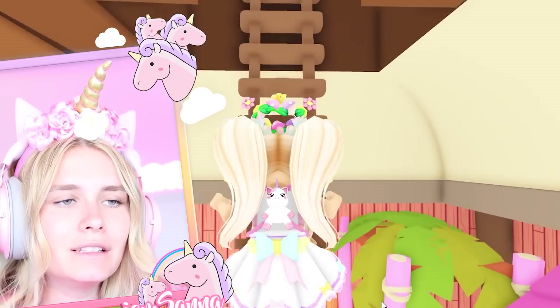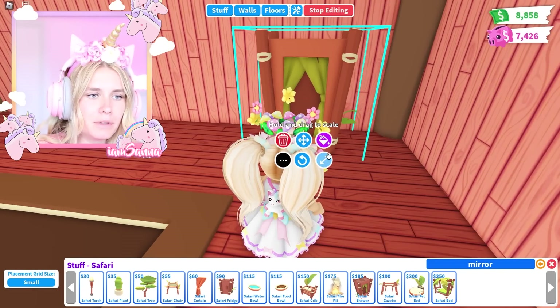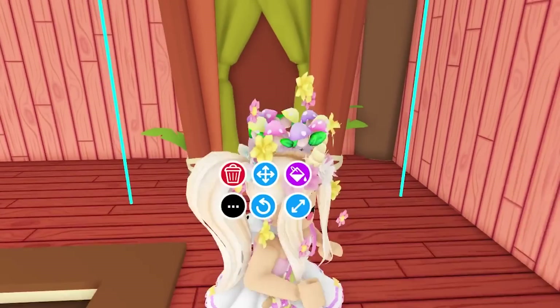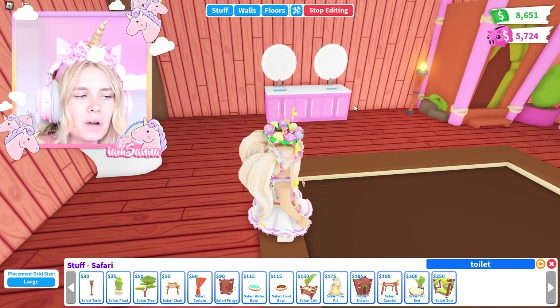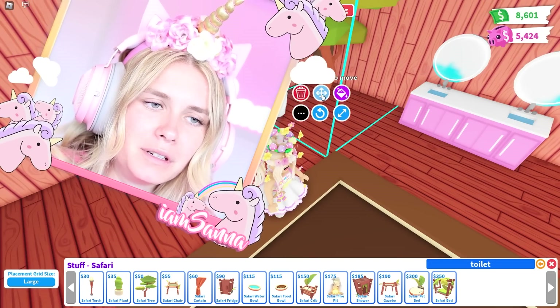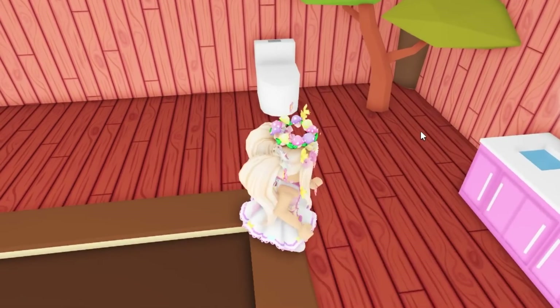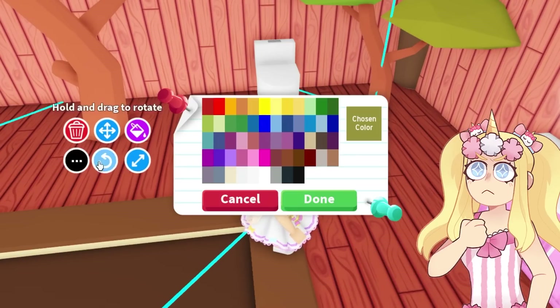I'm going to start decorating the top floor. I think I'm just going to put a shower here — it needs to be a bathroom. It's quite difficult decorating the top floor. I don't know what else to do. I put my toilet down here and now I'm kind of lost with what to do with the rest. It's an interesting layout, it definitely is.